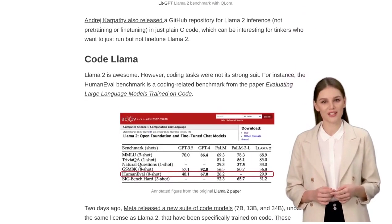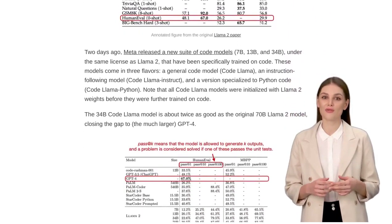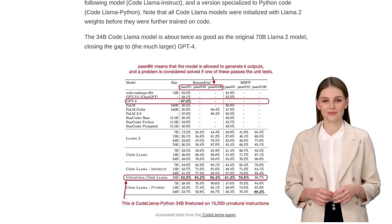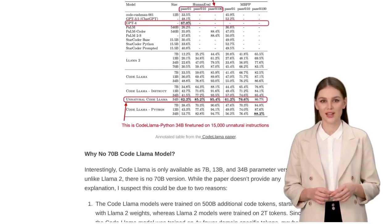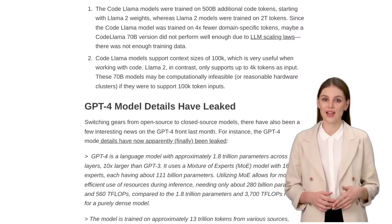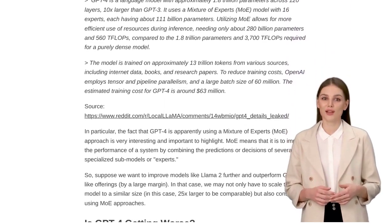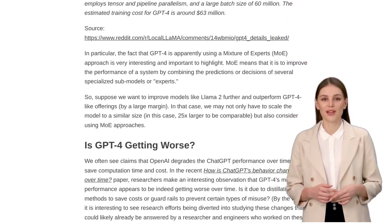Speaking of challenges, there's another one that's been making headlines recently: the ongoing GPU shortage in the industry. As demand for AI technology continues to grow, the supply of GPUs has struggled to keep up. But fear not — NVIDIA has announced the GH200 GPUs with increased RAM, which should help alleviate some of the strain.